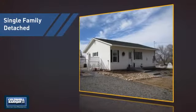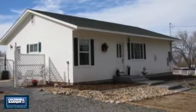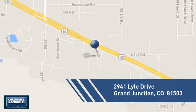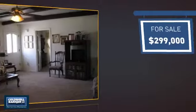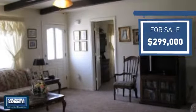This detached home is a great choice for families who want the privacy of their very own lot, and it's located in this area. Currently listed at just under $300,000, it offers an excellent value for the area.